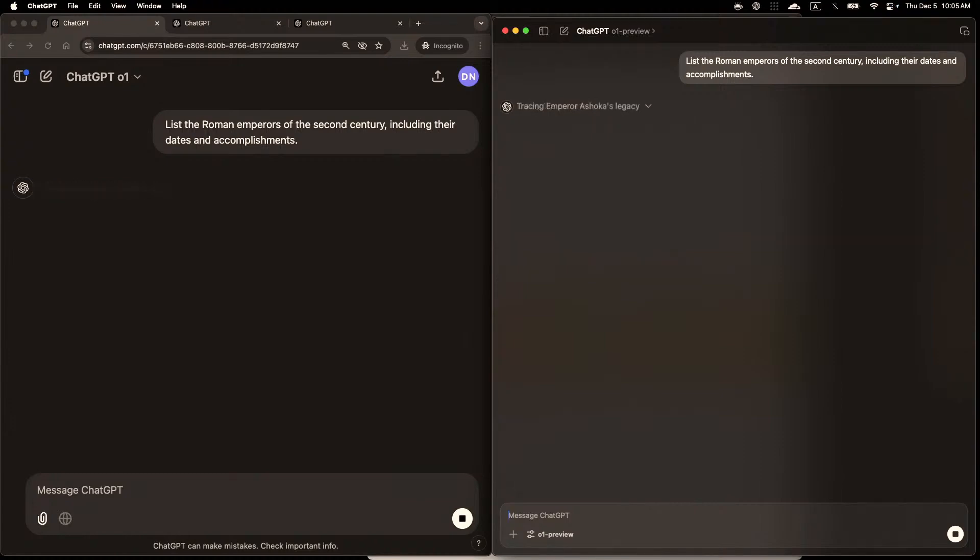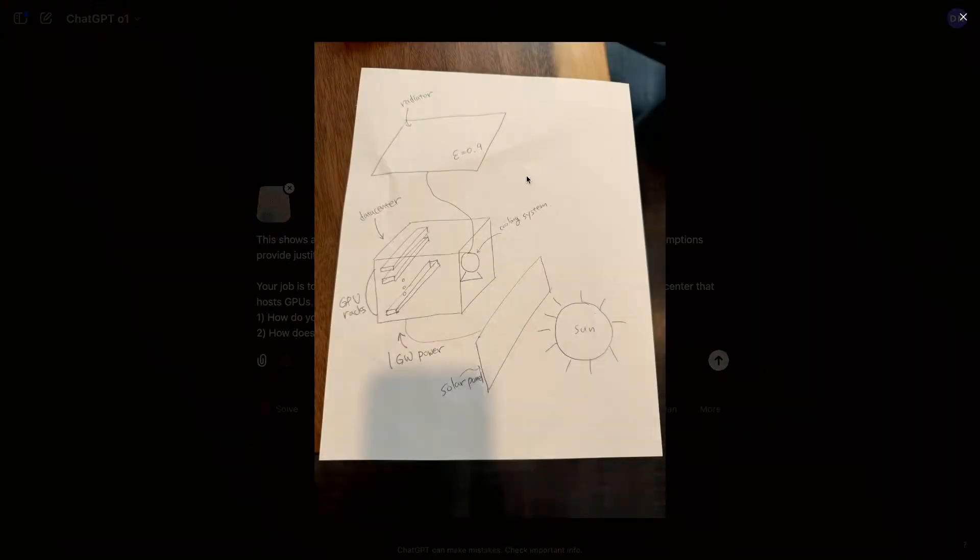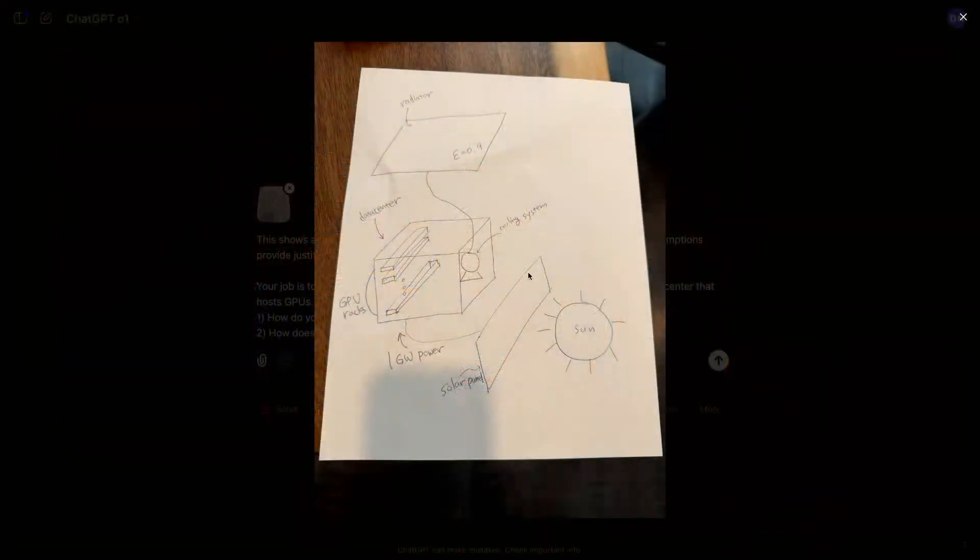This could be a little variable because they're in the process of swapping all GPUs from O1 Preview to O1. O1 thought for about 14 seconds while O1 Preview was still going. To illustrate multimodal input and reasoning, they created a toy problem with hand-drawn diagrams. After uploading the photo into ChatGPT, you can click on it to see the zoomed-in version — it's a system of a data center in space with a sun powering a solar panel connected to a small data center.